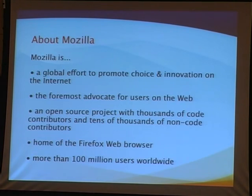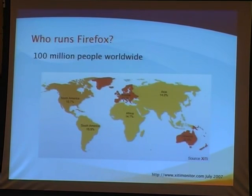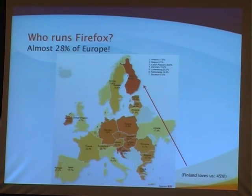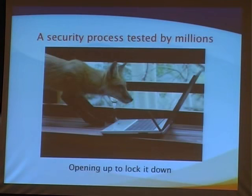Mozilla is the producer of the Firefox browser, which more than 100 million people are using today — about 20-something percent worldwide. About 14.3% in Asia, which we'd like to see come up; that's one of the reasons I'm out here talking to you today. It's got a tremendous presence in Europe — about 28% of Europe is running Firefox, including Finland at about 45%, which I think is tremendous.